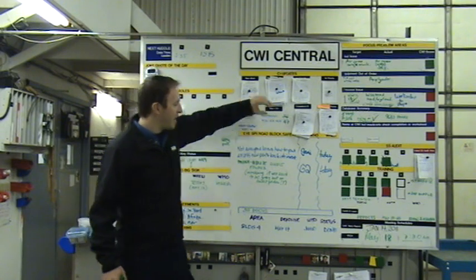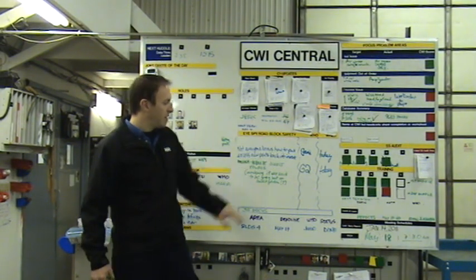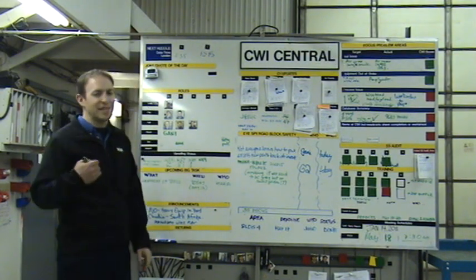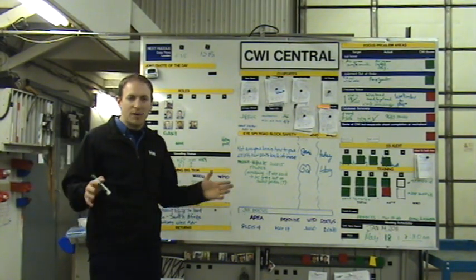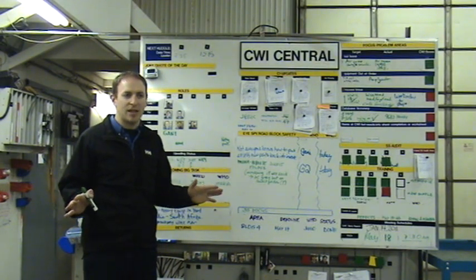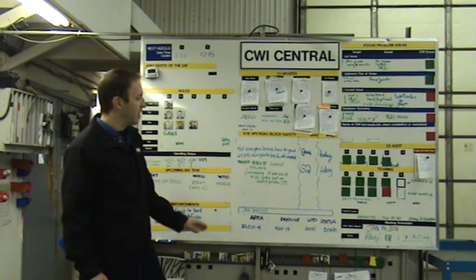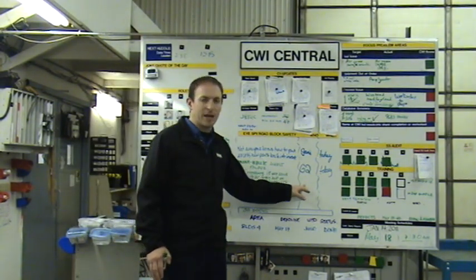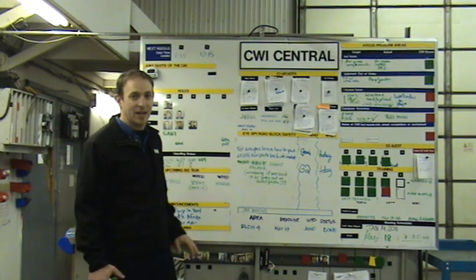Then we have an I Spy, roadblock, and safety section. This whole board is action oriented and this part is no different. Anybody in the organization who sees something that's not right can write it up here, and then we designate who is going to handle it and by which date. We all stay accountable because it's again in our face every day.